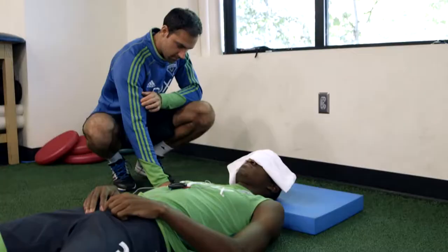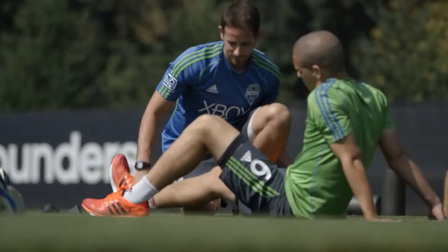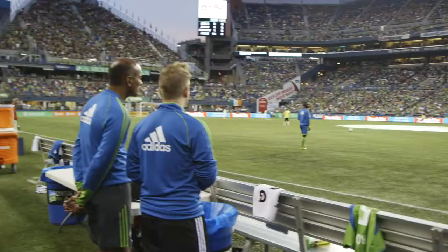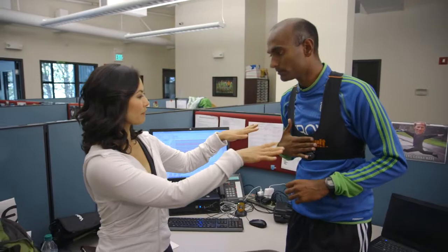What happens with all these different devices is that we get different types of data. It measures endurance, speed, load on the body, accelerations, distance covered — we get about 50 different numbers like that. From the Catapult GPS alone, that provides you 350 lines of data to make good decisions during workouts and games.